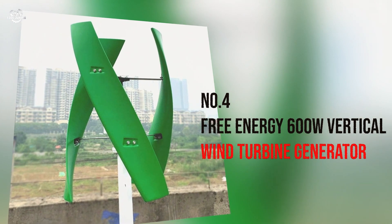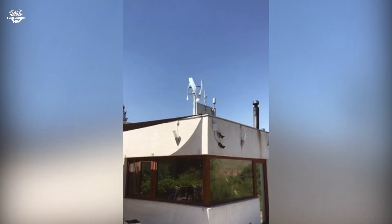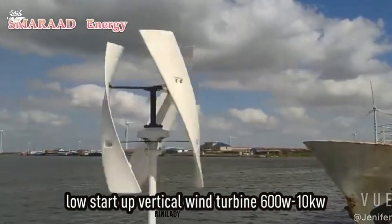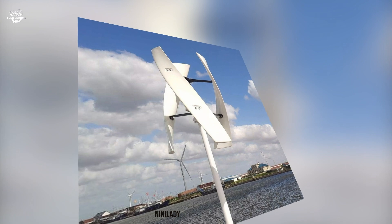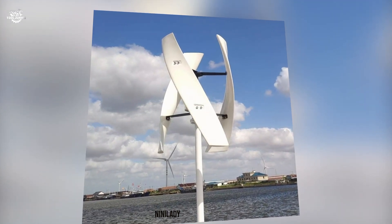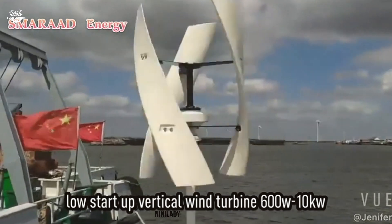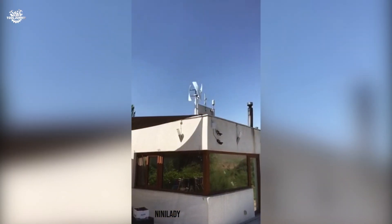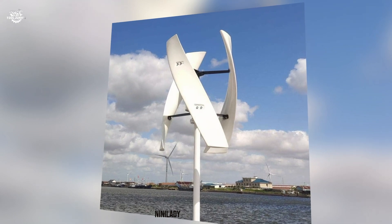Number 4: Free Energy 600W Vertical Wind Turbine Generator. This is where design meets functionality — the vertical axis design allows this turbine to capture wind from any direction, making it ideal for areas where wind patterns are less predictable. My hands-on experience was as smooth as its operation. The setup was a bit more involved than the Happy By, but the payoff was in its performance — the vertical blades started turning with just a gentle breeze, and the 600-watt output is a noticeable step up.